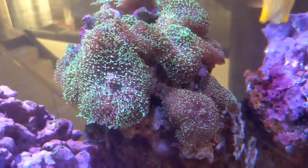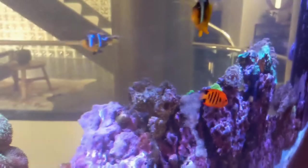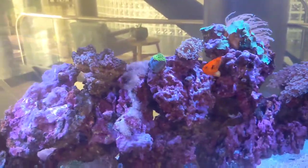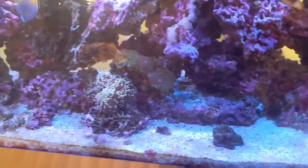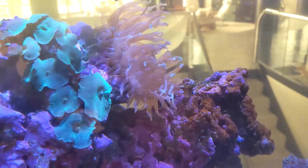That more or less concludes today's video. This tank is gorgeous and a lot of fun to care for. Hopefully this shows you that here at the Basement Reef, we don't just sell aquarium fish and corals, but we also install and maintain tanks. So if that's something that you need, keep us in mind. Thanks once again for tuning in, and if you like this video, like and subscribe. Thank you so much.